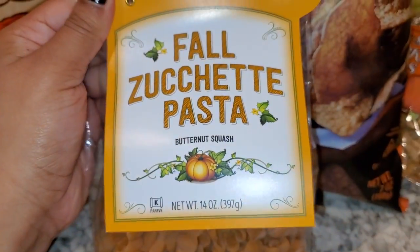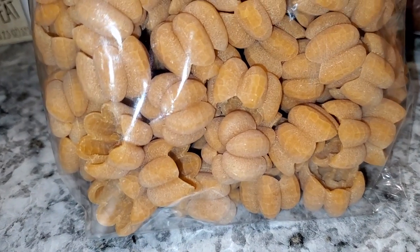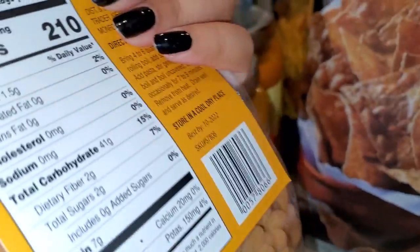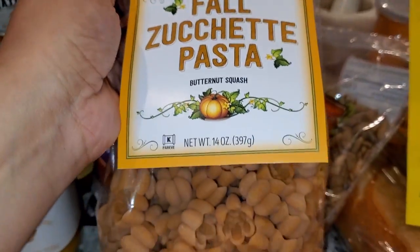I love pasta, so I was really excited to find this — they're shaped like little pumpkins, how cute! I hope they have a sauce recommendation because I have no idea what sauce to use, but it looks so good.